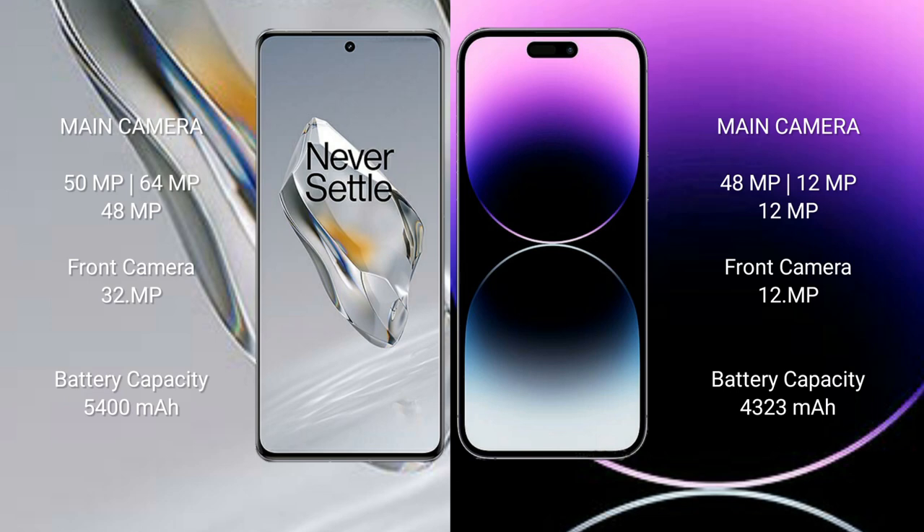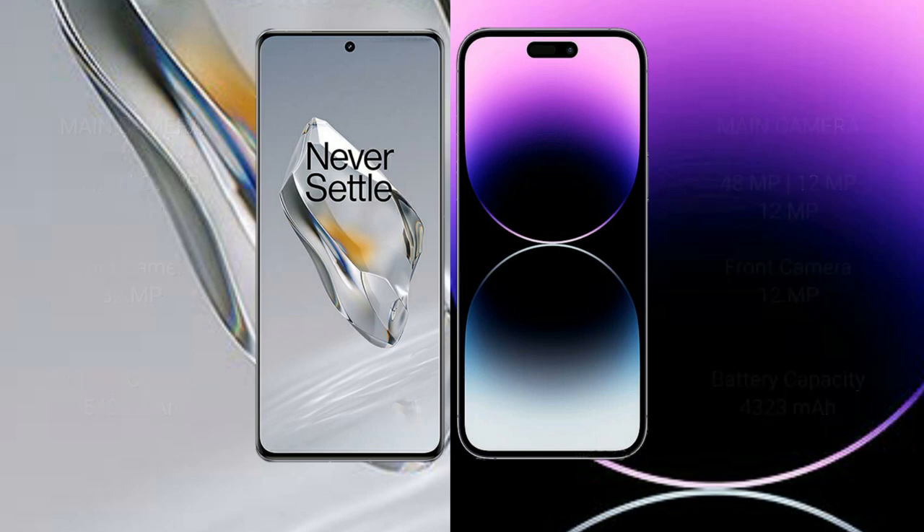The OnePlus 12 has a 5400 mAh battery with 100-watt fast charging support. The iPhone 14 Pro Max has a 4323 mAh battery with 30-watt fast charging support.